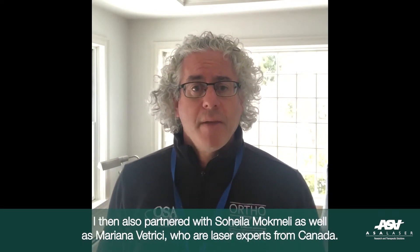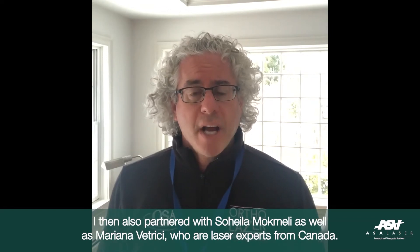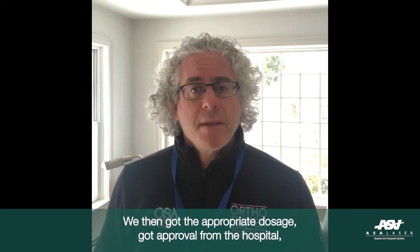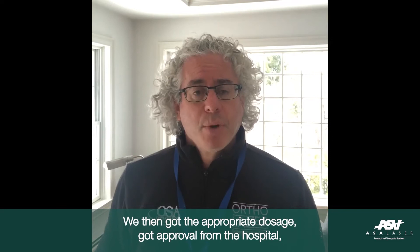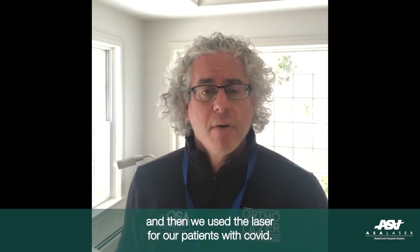I then consulted with Monica Monachie, who is a professor of molecular biology at the University of Florence. I also partnered with Soheila McMulli as well as Mariana Vitrizzi, who are laser experts from Canada. We then got the appropriate dosage and got approval from the hospital, and then we used the laser for our patients with COVID.